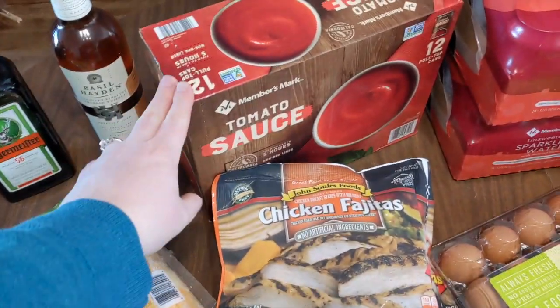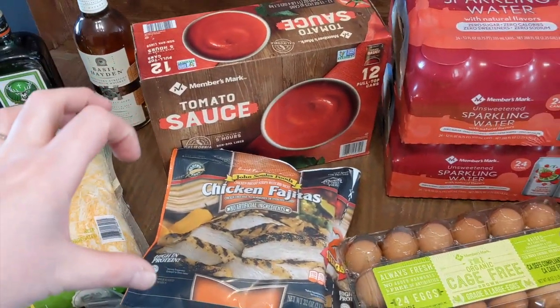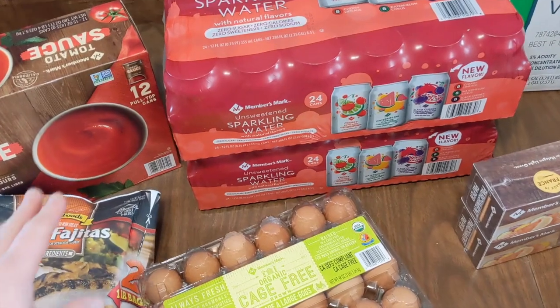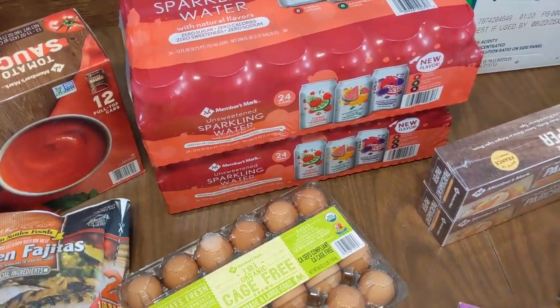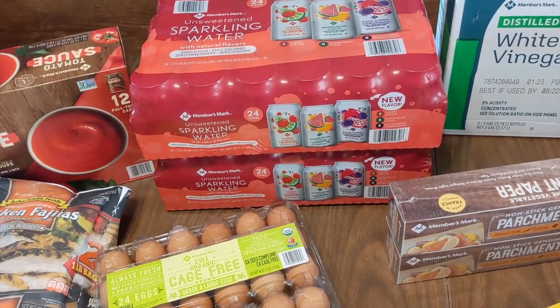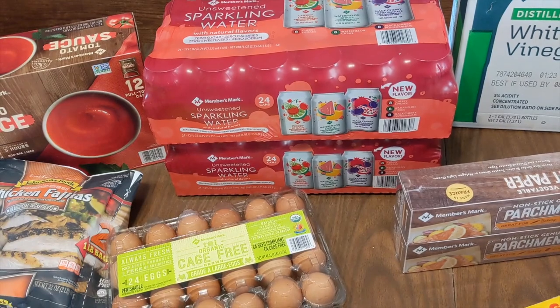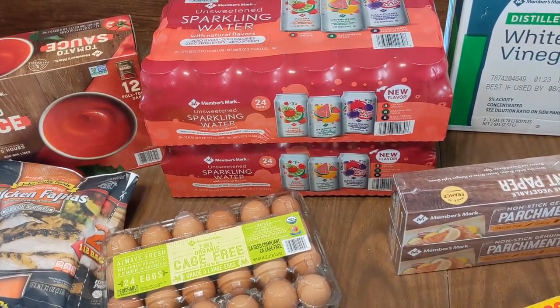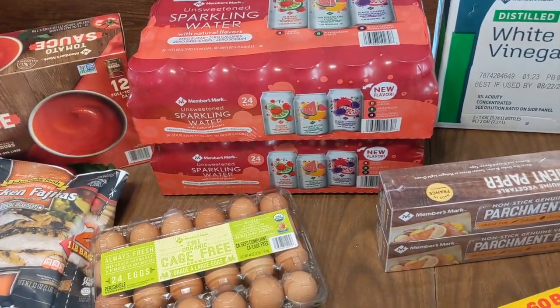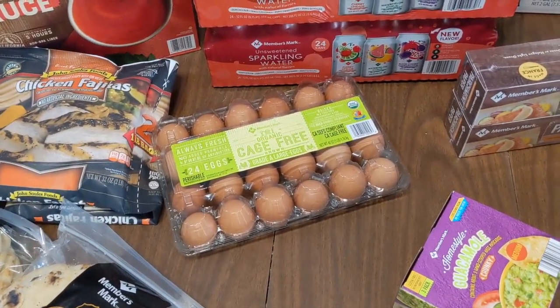I love this tomato sauce from Ember's Mark — it's amazing, a nice thick sauce, and it's worth the extra cost. We needed some sparkling water so I got two cases because we were all out. We don't always drink it but it's a nice treat, and with six of us it does go fast.